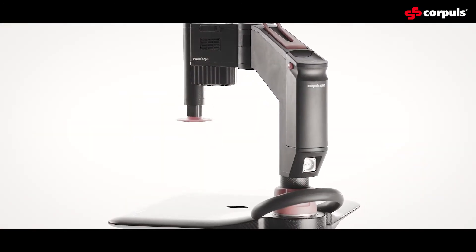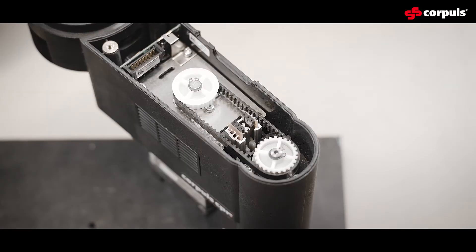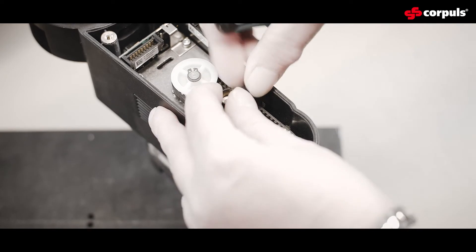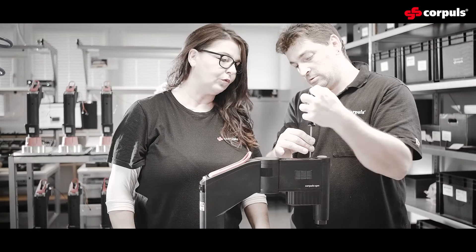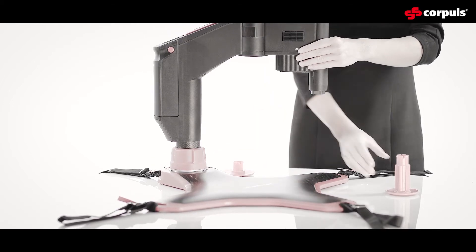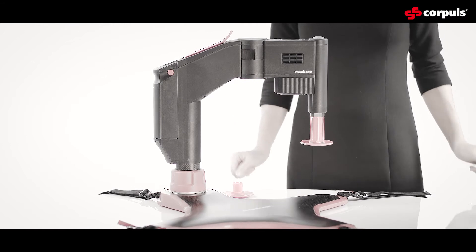We also decided on a bold idea, namely to develop a CPR machine that extends over the patient from one side. The fact that you can adjust the depth and frequency of the compression — which no other device is able to do as yet — allows you to do a great deal more.